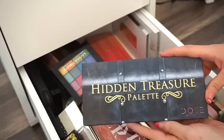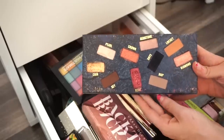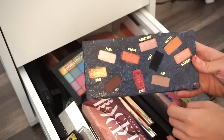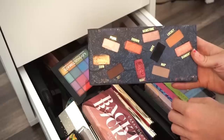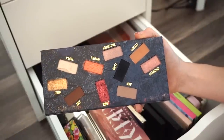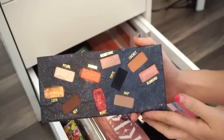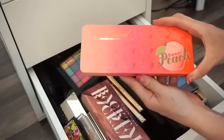Next is the Hidden Treasures eyeshadow palette by Dose of Colors — one of my favorites for such a long time. I used the shade Ruby a ton, and the shade 'Lock It' is seriously perfection. It was originally limited edition but I think it's actually permanent now. Since I can repurchase a new one, I'm going to say goodbye and declutter this.